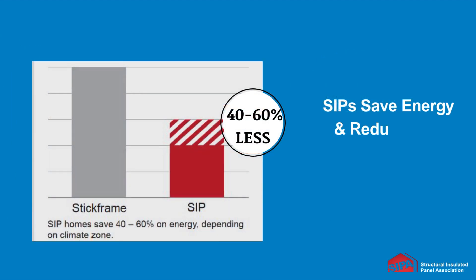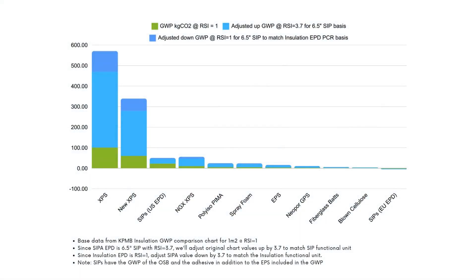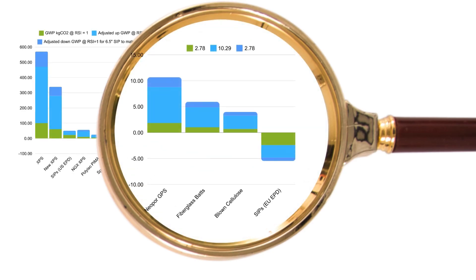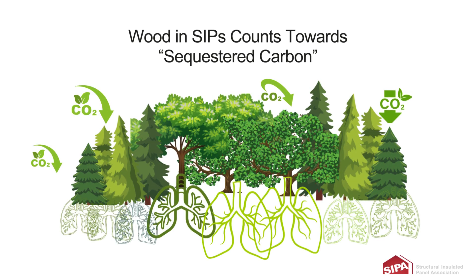Much of this has to do with the fact that SIPs are very energy efficient and reduce carbon emissions between 40% and 60% less than stick frame construction. SIPs' global warming potential is less than most insulation alone. This is because the insulation type used — expandable polystyrene or graphite expandable polystyrene — is already low in embodied carbon and highly energy efficient. Additionally, the wood in structural insulated panels acts as a carbon sequestration system.